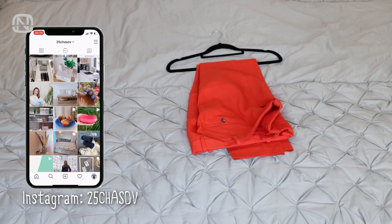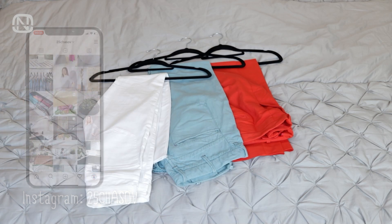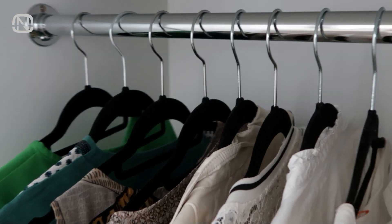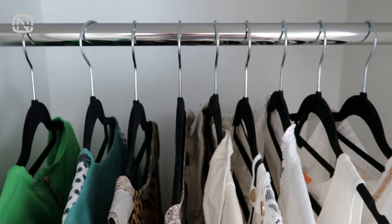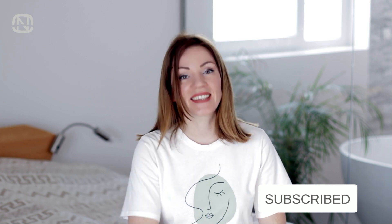Hello, friends, and welcome to my channel Organatic! It's the time of the season when we have to put away all the summer clothes and shoes until next year to free up the space for the cold weather clothes. In today's video, I will share 7 ways to store summer clothes that can save space. If you like videos about home organization, please subscribe to my channel. Let's get started!